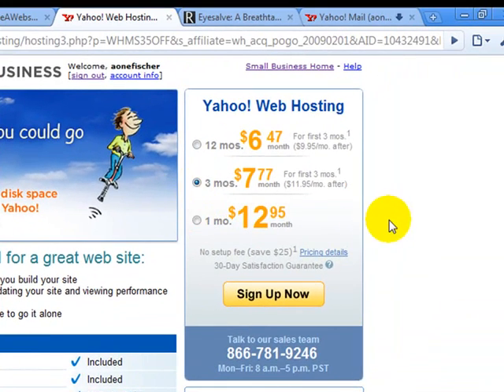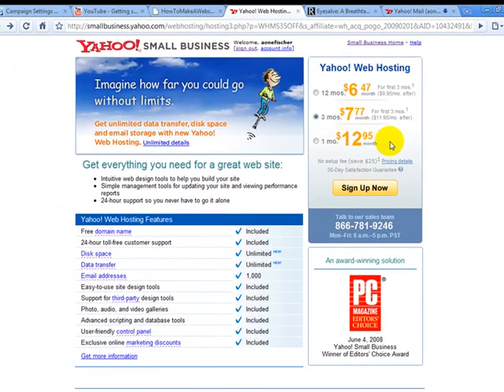You need to select a package. I recommend at least two to three months to give yourself some time to work on your website. You never know how busy your schedule is going to be. If you pay for three months in advance it's only $7.77 each month, so you save instead of paying $13 a month.